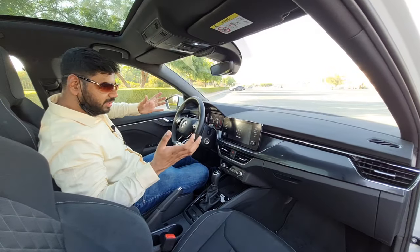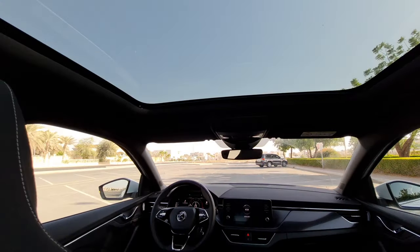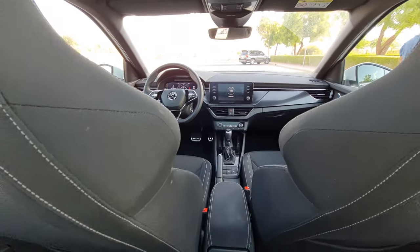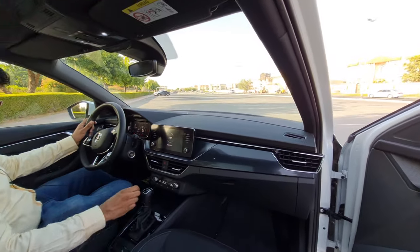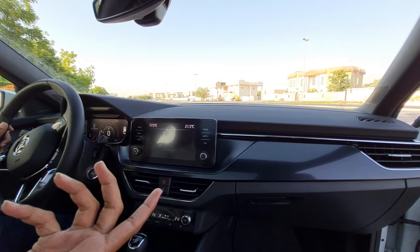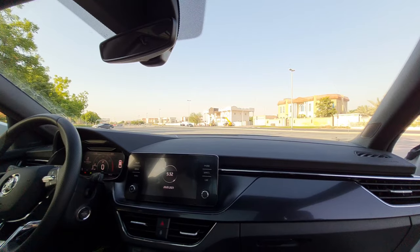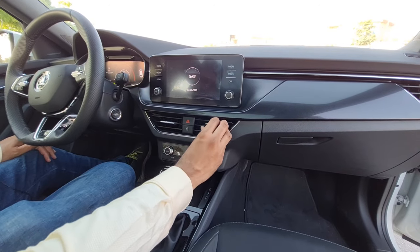Stepping inside the cabin of the Skoda Scala, the interior dashboard is very classy and elegant with a whole lot of features. The quality of materials, the soft materials, and the reasonable plastics look decent enough. There is a huge glove box with a cooling facility that connects with the air conditioner itself — quite a phenomenal feature. Dual-zone climate control AC is available. The 8.5-inch infotainment screen supports Apple CarPlay and Android Auto, and you can mirror your mobile phone wirelessly.